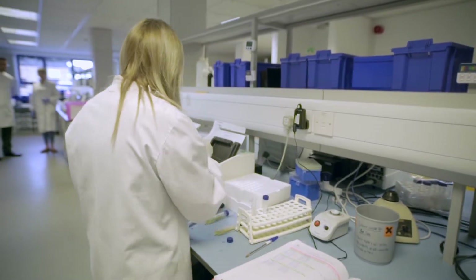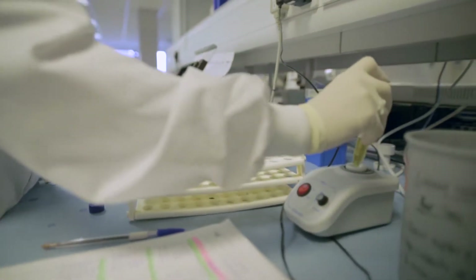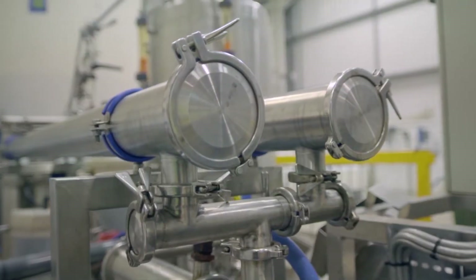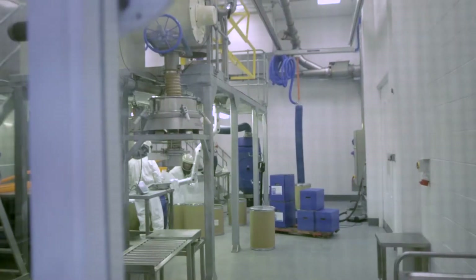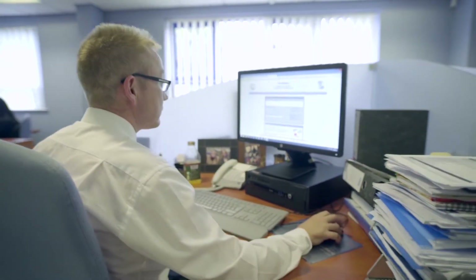At Biocatalysts, our team of scientists, engineers and operators are dedicated to being your partners for flexible development and manufacture of enzyme products. We're more than a contract manufacturing organisation — we're a partner to deliver unique enzymes.